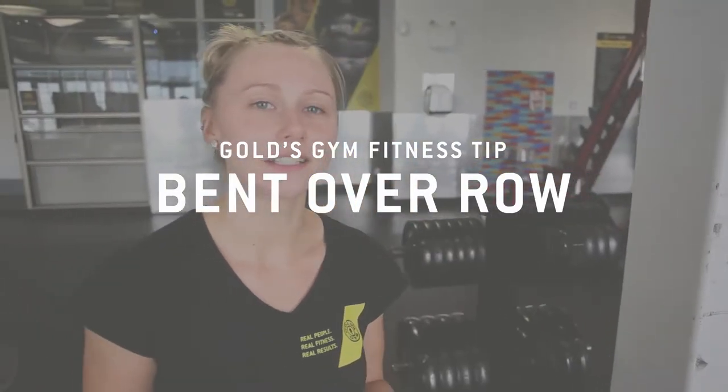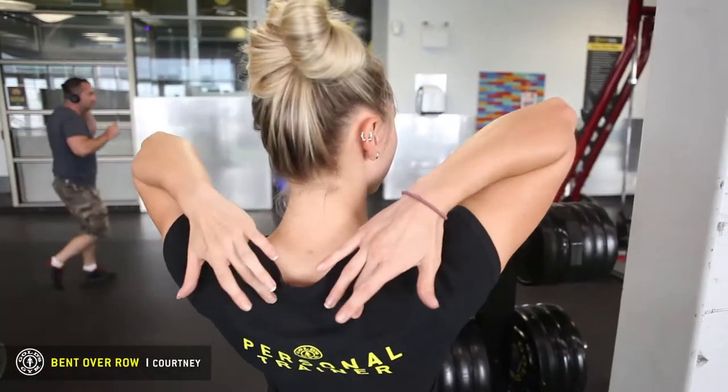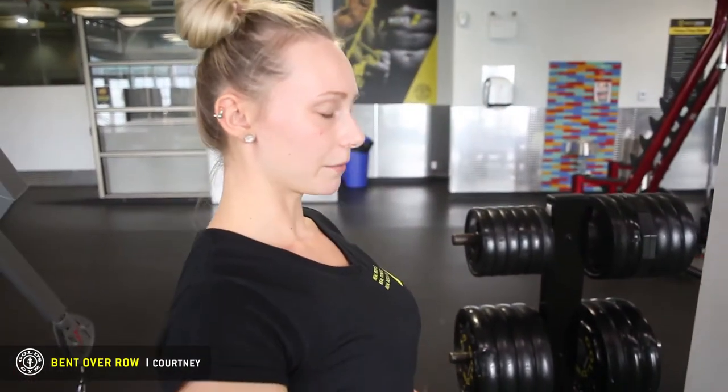Hi, I'm Courtney at Gold's Gym and today we are doing the bent over single arm row. This targets our traps in between our shoulder blades and it's really good for posture. Nowadays people sit in their office chairs or sit texting — you get text neck — and we want to strengthen the back muscles, hinge back so we stand up nice and tall.